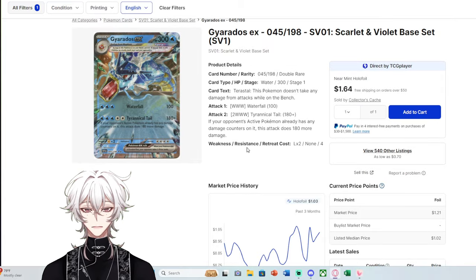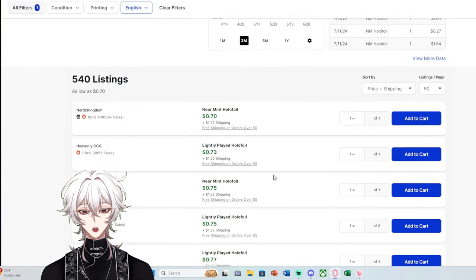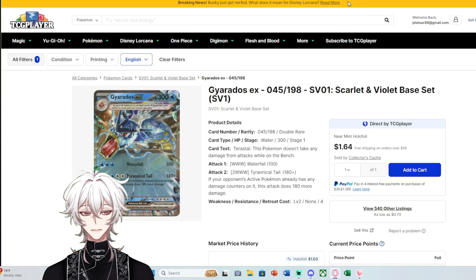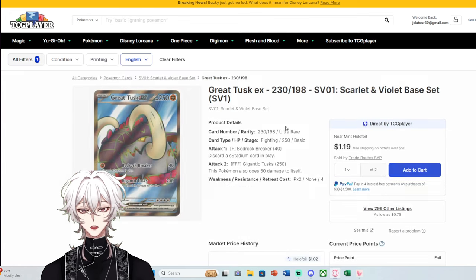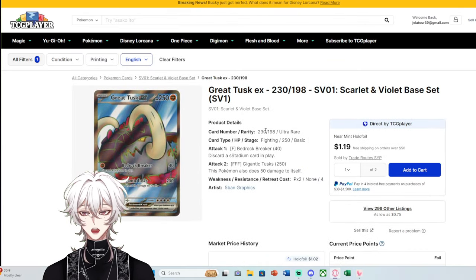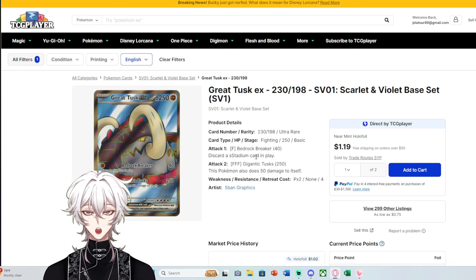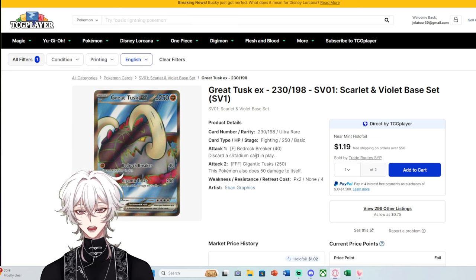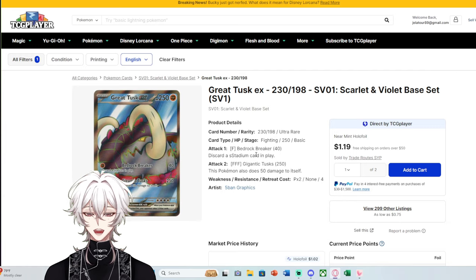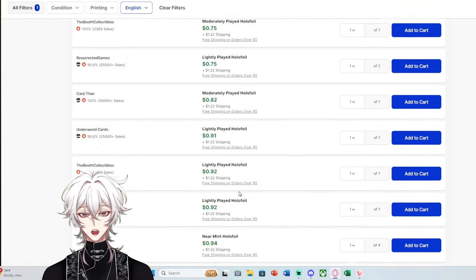Moving to Scarlet and Violet Base — even a popular Pokémon like Gyarados has 540 listings with a market price of $1.21, but there are tons of copies under $1 — bulk pricing even for a popular Pokémon. Great Tusk EX has a $1 market price, not as a Double Rare but as an Ultra Rare. I'll note the Ultra Rares in Scarlet and Violet Base are a little easier to hit than something like Temporal Forces or Twilight Masquerade, but still — a lot of Full Arts and Ultra Rares are under $1.